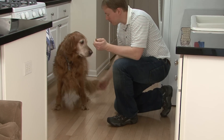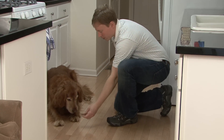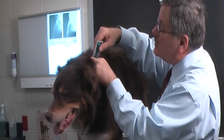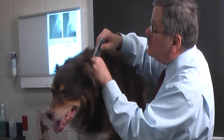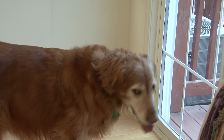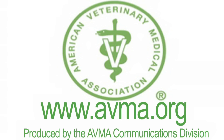Heartworm medications are very excellent, but they must be given regularly. Missing one, two, or three months can lead to heartworm disease in your pet. Because mosquitoes can slip into the house, indoor pets are just as susceptible to heartworm disease. So please don't be a pet owner that says it won't happen to me, because it can and it will. As always, working with your veterinarian is the best way to keep your pet healthy. For more information on heartworm disease, visit AVMA.org.